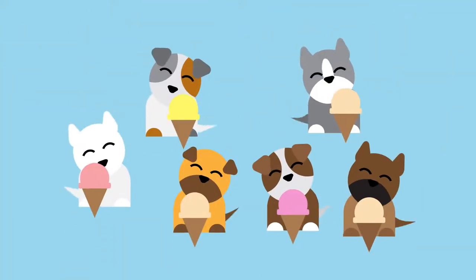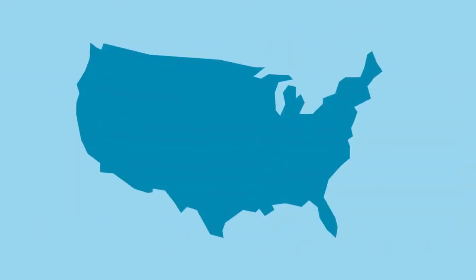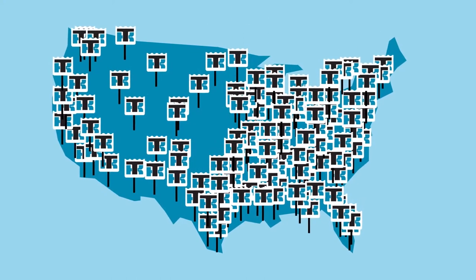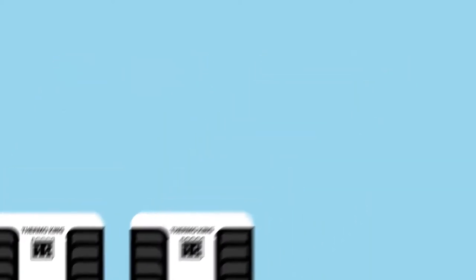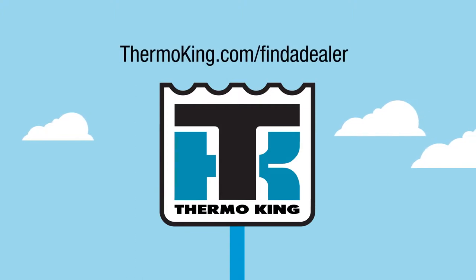And help your customers reach unprecedented levels of joy. And of course, with the industry's largest network of dealers and support, peace of mind comes standard, too. With Precedent, you get everything, so you don't have to compromise anything. Get your Precedent at your authorized Thermo King dealer or at thermoking.com/findadealer.